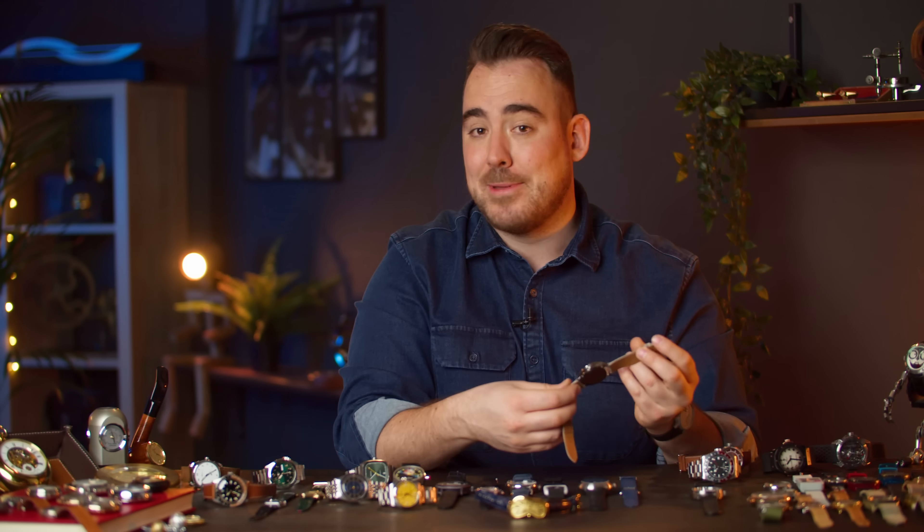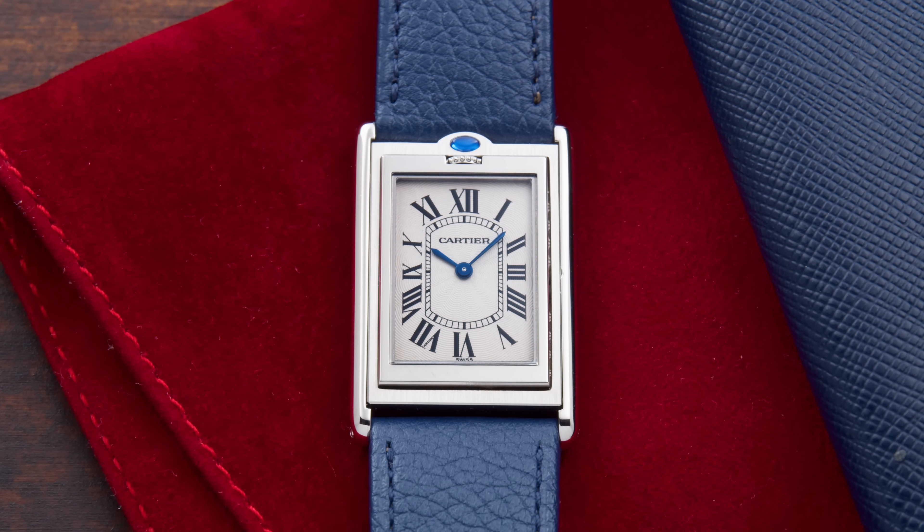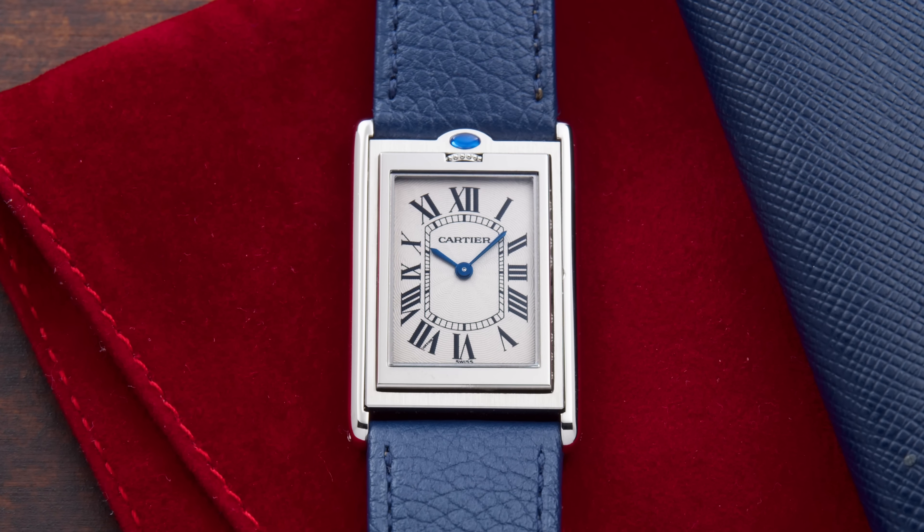The next piece I bought, and actually the first watch I bought in January 2021 right at the beginning of the month, was this Cartier Basculant — the Cartier Tank Basculant reference number 2390. It is the large model and it has a manual winding movement inside. 'Basculant' basically means the window when you open it — or in Romanian it means the truck which goes up and down.